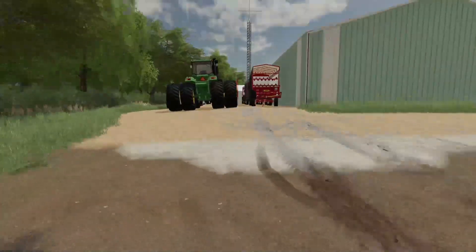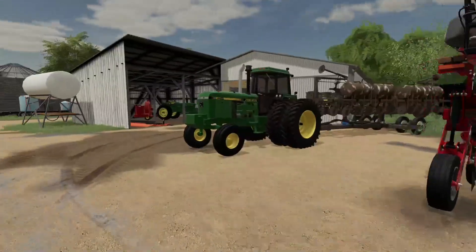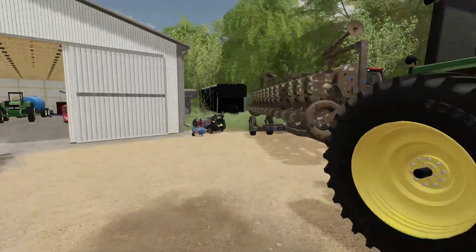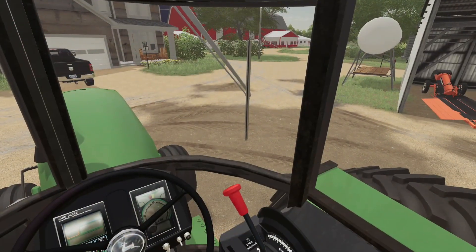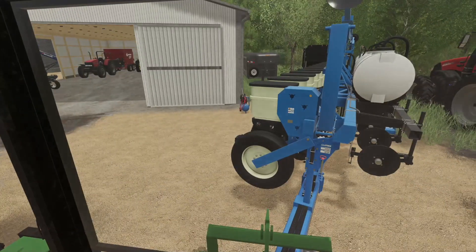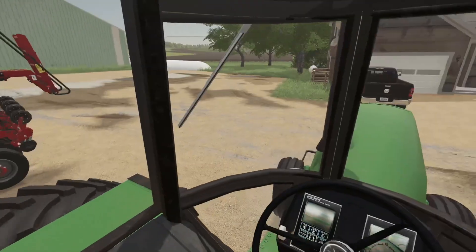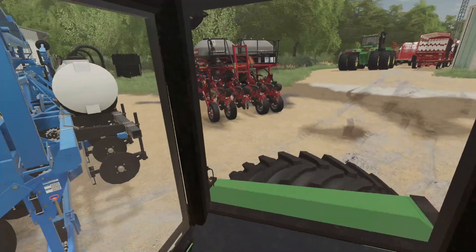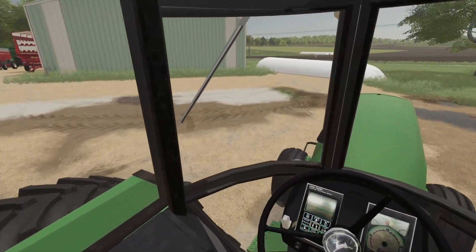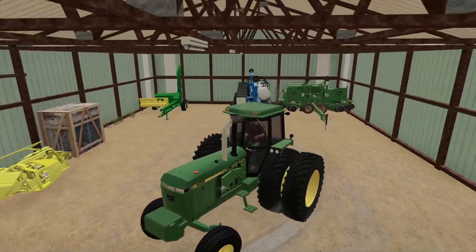We got the 9420 parked. Now we've got the 4455 here with the Kinsey planter - we're going to get this thing power washed off. We fired up the 4455, got the Kinsey planter completely washed down. We have a dirt driveway around the farm so I don't want too much dirt on this planter. Got the Kinsey put away.